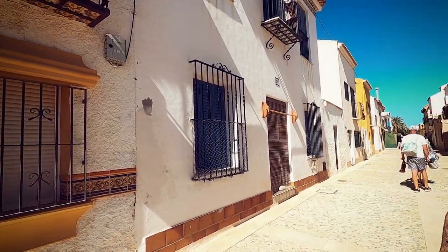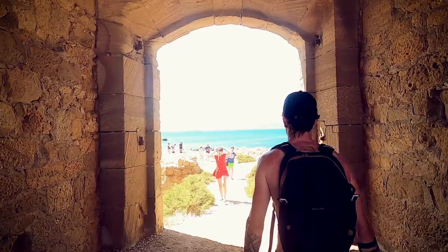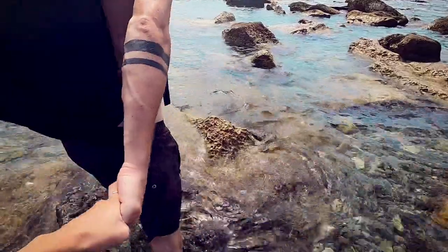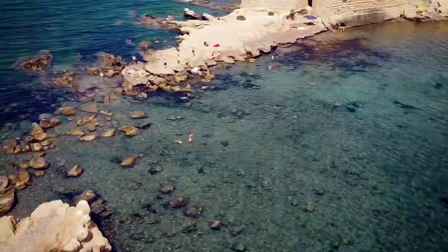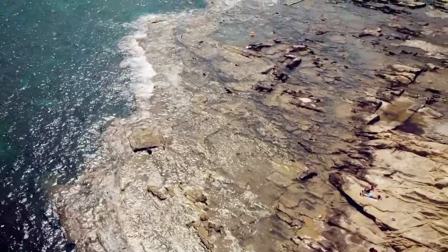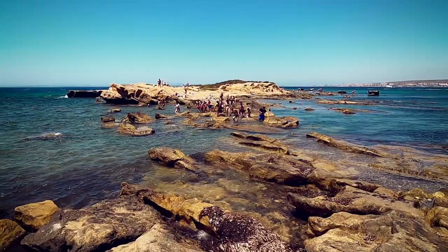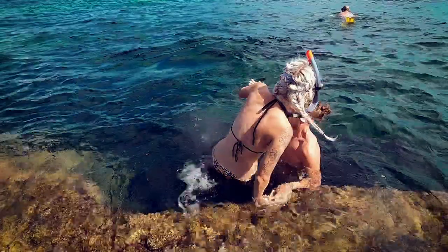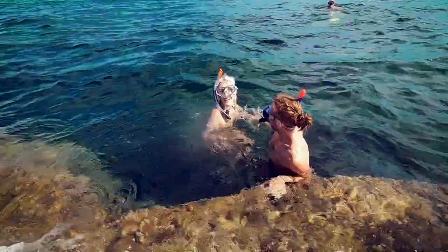La Cantera can be found at the opposite side of Tabarca town as you walk through the large arch. You will need to take a few steps through the sea to get to it but it's so worth it as it's a bit more secluded and there's not as many people around. Although it's not a beach, you can still put your towel down and chill out here as it's easy enough to lower yourself into the water from the rocks.